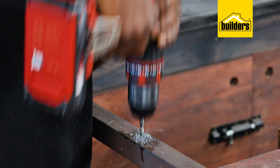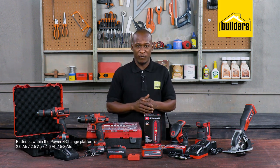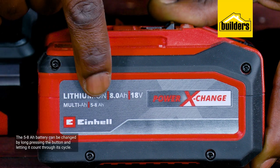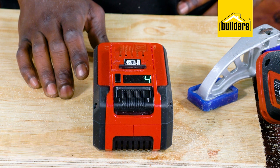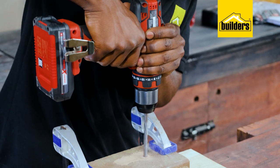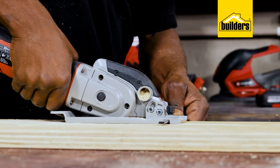Which means you can get the job done anywhere. Within the power exchange platform, you get a 2Ah, a 4Ah, as well as the adjustable 5 to 8 amp hour battery. The 5 to 8 amp hour battery can be changed by long pressing the button and letting it come through its cycle. This increases the available power but will have a shorter run time — up to 60% less. This is great for use with high demand power tools such as drilling with an impact drill into a masonry wall with a large bit, or long cuts with a circular saw.